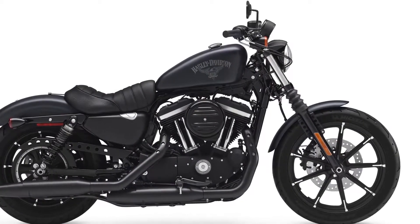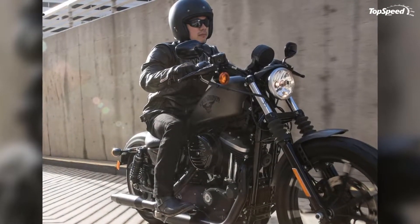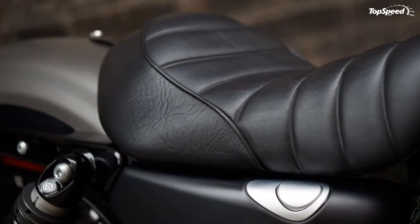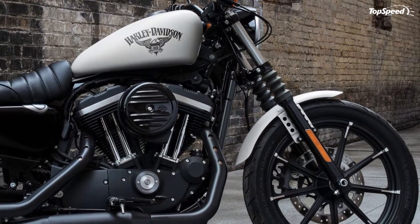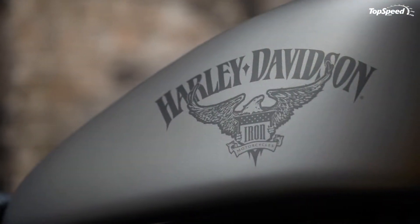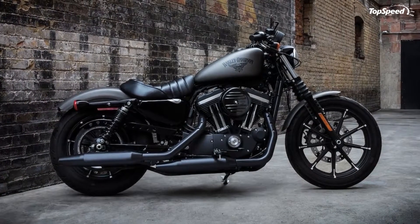Turn signals, front and rear, use LEDs to keep the units as small and unobtrusive as possible. The taillight is so low profile it looks more like a strut reflector — or it does when it isn't lit, anyway. A sideways license plate holder mounted on the left side keeps the fender clean and the top line unobstructed at the rear end, plus it makes the Iron 883 look like a worked-over custom bike right off the showroom floor.